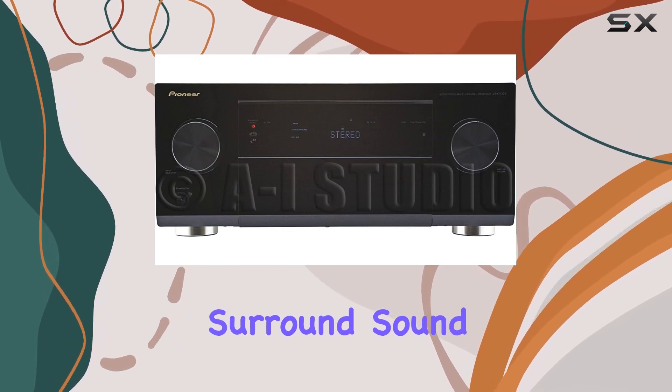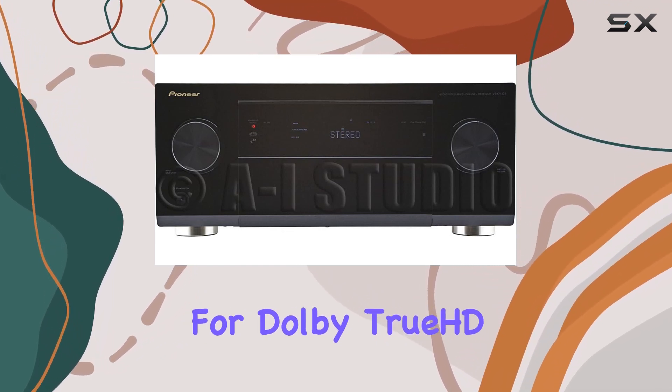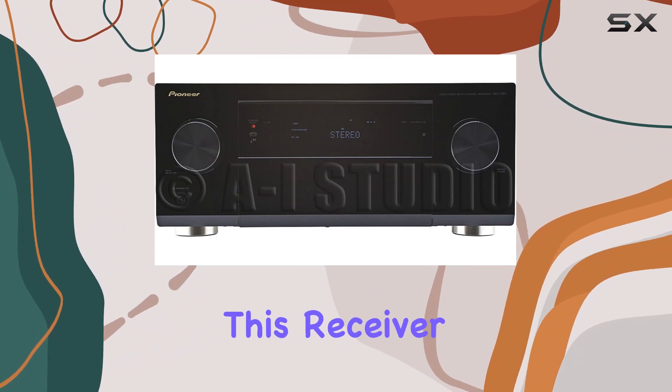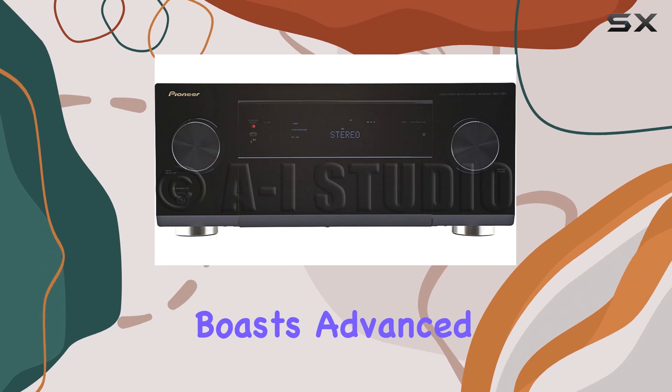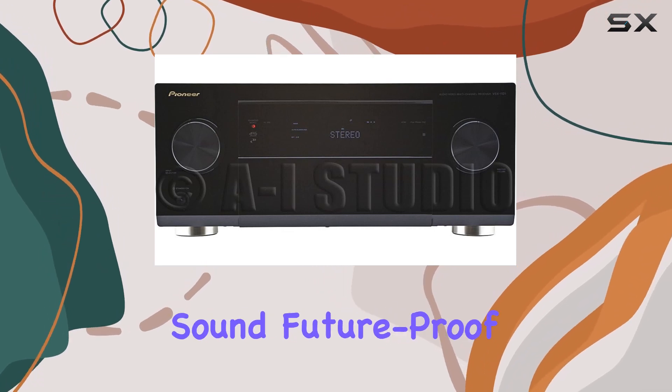With immersive surround sound and support for Dolby TrueHD, Dolby Pro Logic IIz, and more, this receiver elevates your movie nights to a whole new level. It also boasts advanced direct construction for pristine sound.